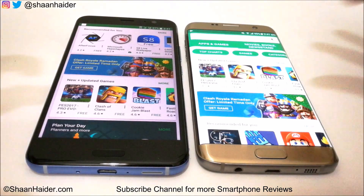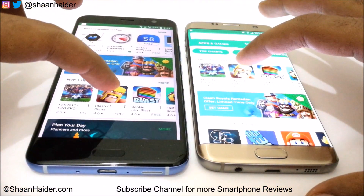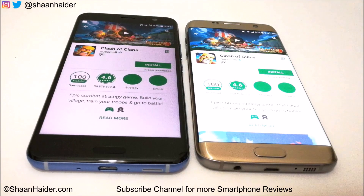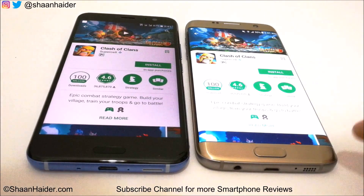Now let's open the page of any application — for example Clash of Clans — and check which device is faster. Both devices loaded the page at the very same time, so it's pretty much a tie here. So now let's go back.